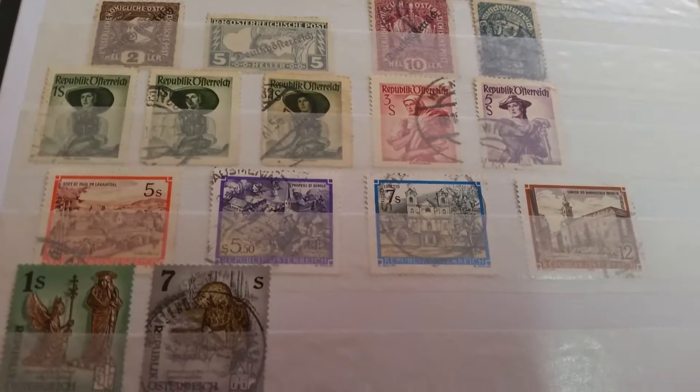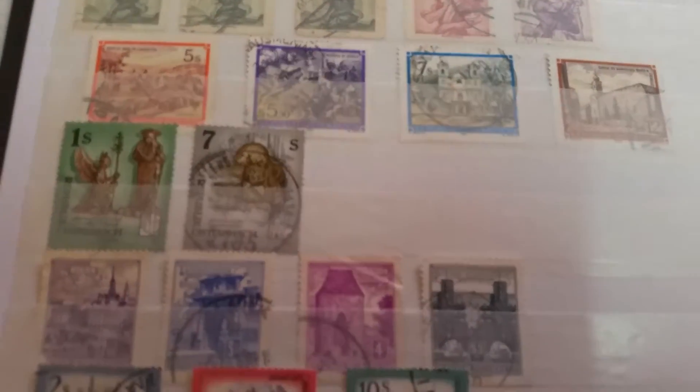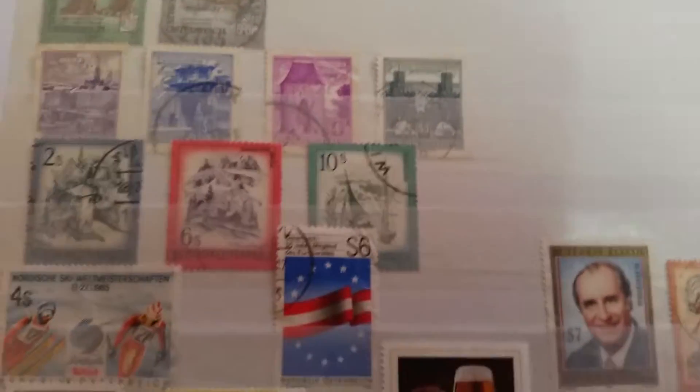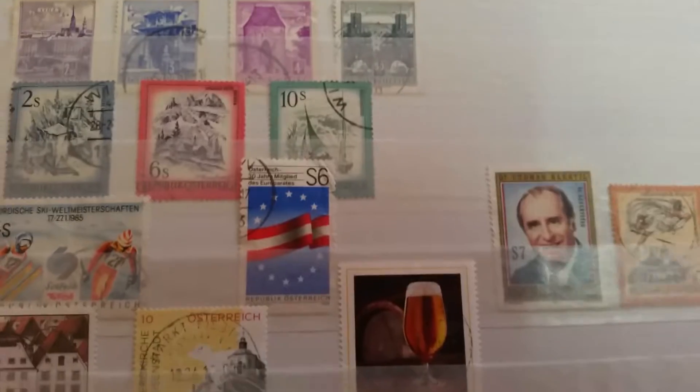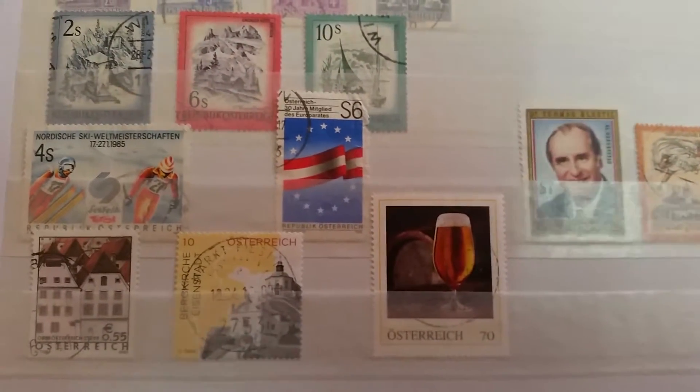And then we have some newer stamps from Austria, right on until we have the three at the bottom issued during the Euro era.